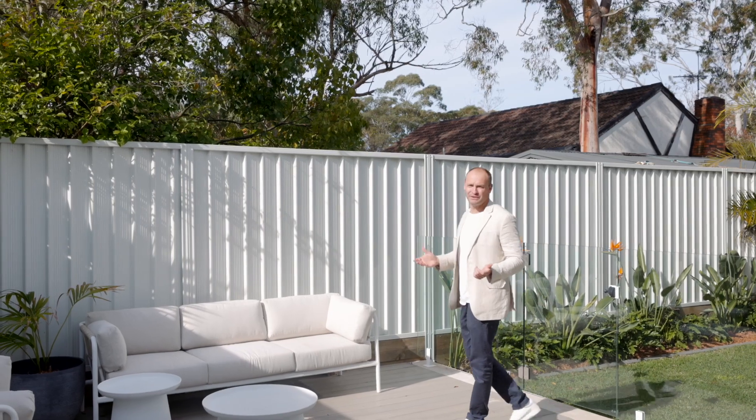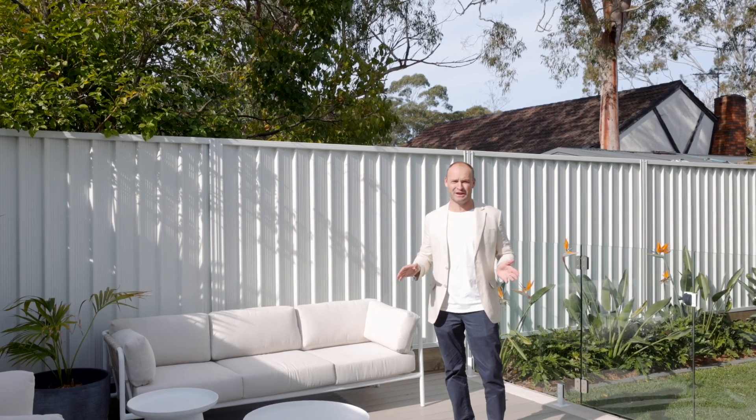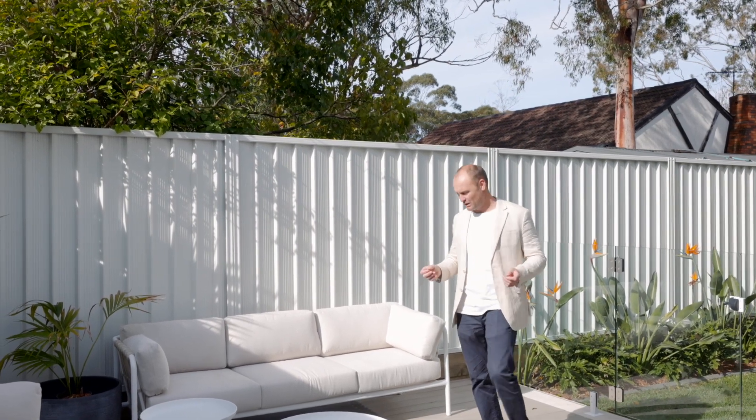This is an awesome downsized opportunity for someone who doesn't want to move into a townhouse or a duplex. It's completely detached and it feels like a mini home.